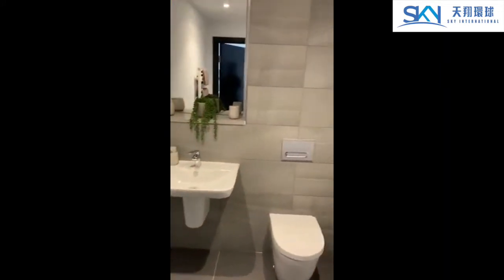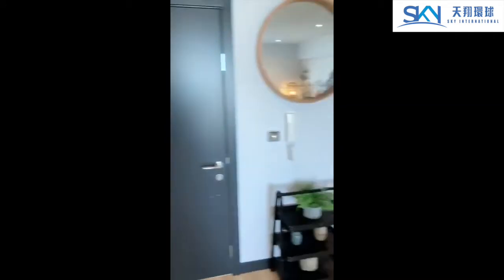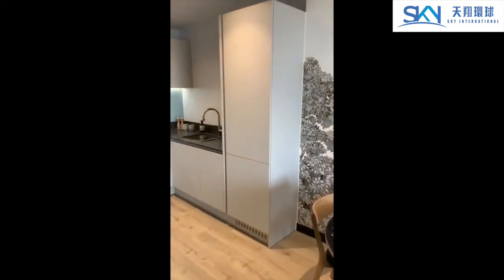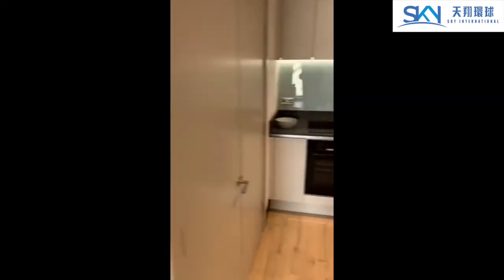As you walk in on your left-hand side, you've got the light kitchen and intercom just as you walk in for reception, and a separate storage cupboard.